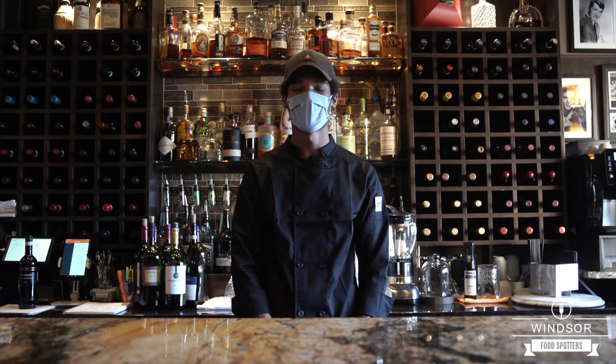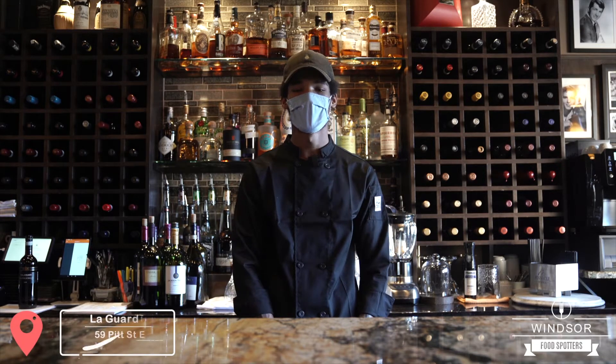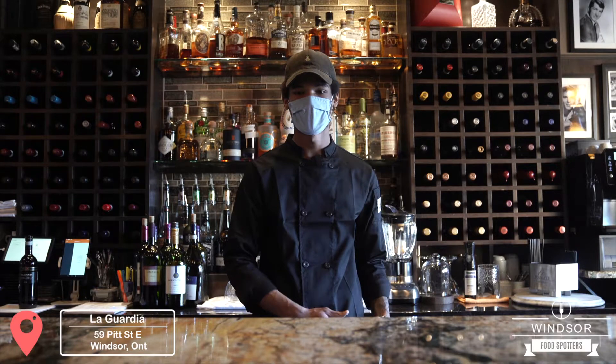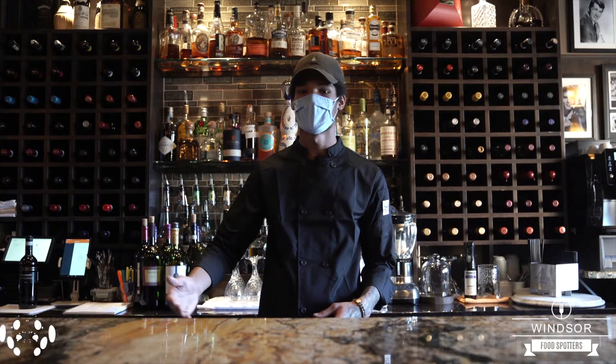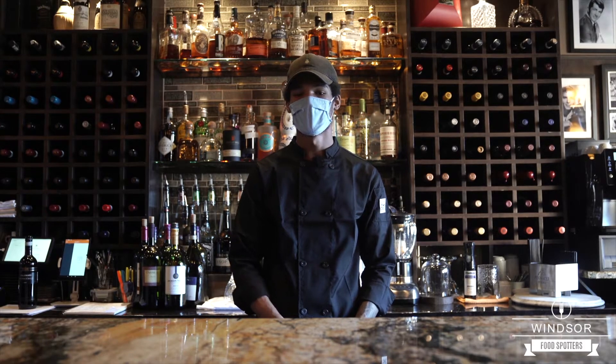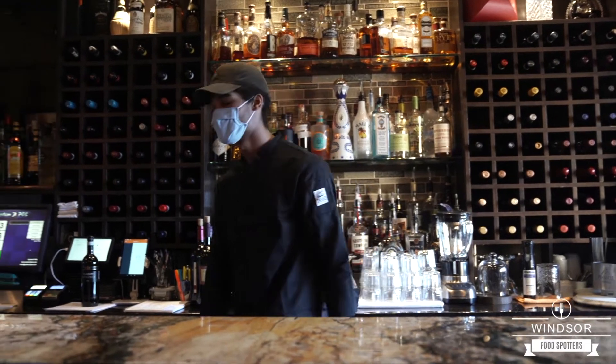Welcome to LaGuardia. My name is Okello. I'm the second chef here. We're located at 59 Pitt Street. We specialize in authentic Italian cuisine, and today I'm going to show you three of our signature dishes: the shrimp provincial, the tortellini LaGuardia, and the seared rack of lamb. Let me show you how it's done.